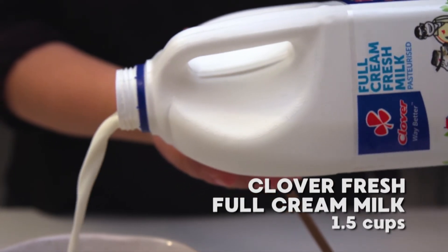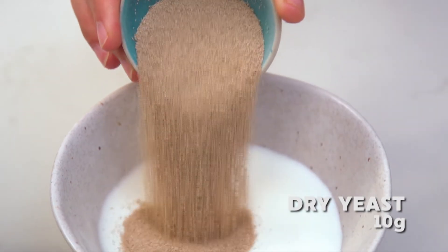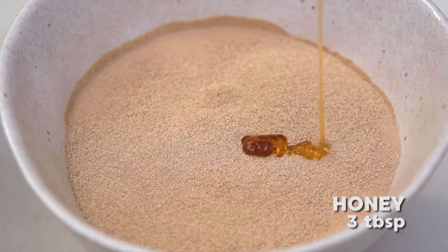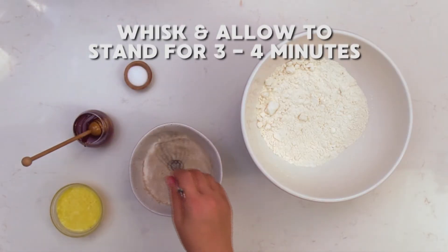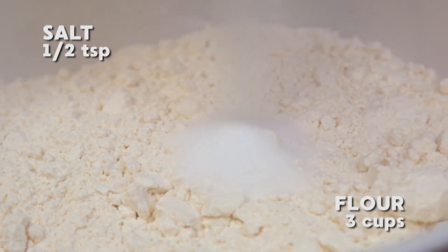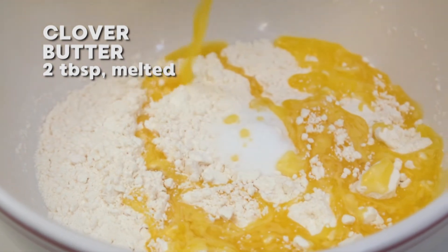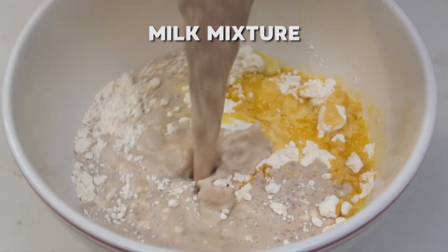Pour one and a half cups of Clover fresh cream milk into a mixing bowl. Add 10 grams of instant yeast to the milk, along with 3 tablespoons of honey. Whisk together and set the mixture aside for about 3 to 4 minutes. Then combine half a teaspoon of salt with 3 cups of flour, and pour over 2 tablespoons of melted Clover butter.